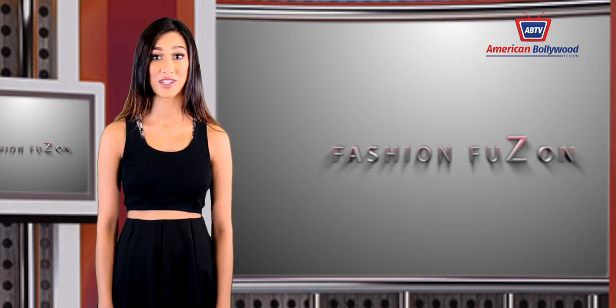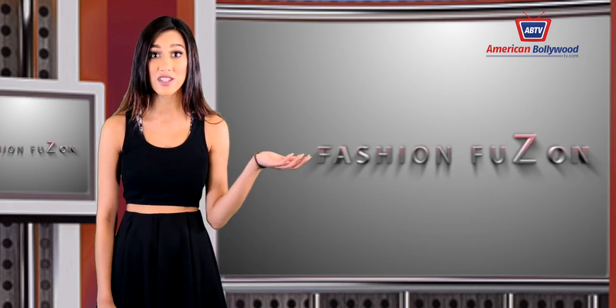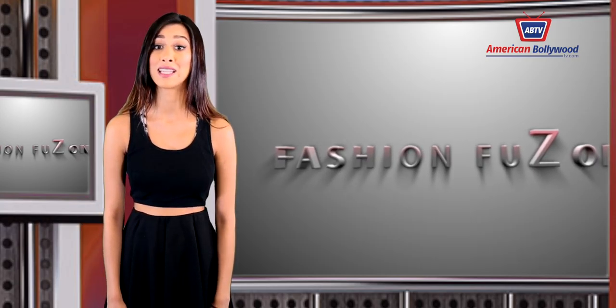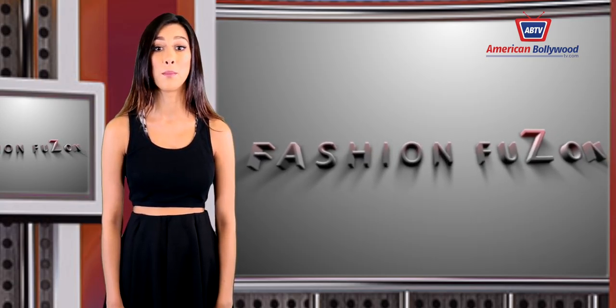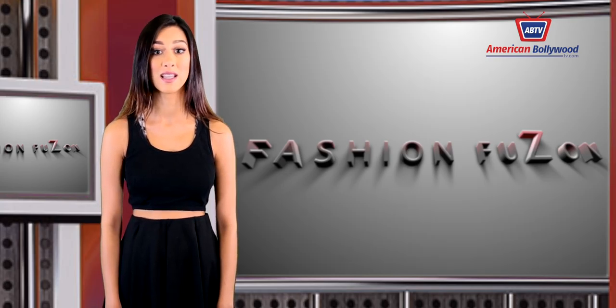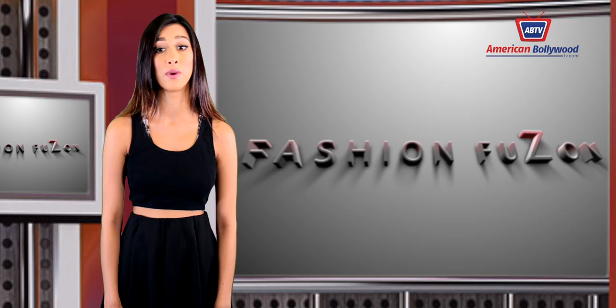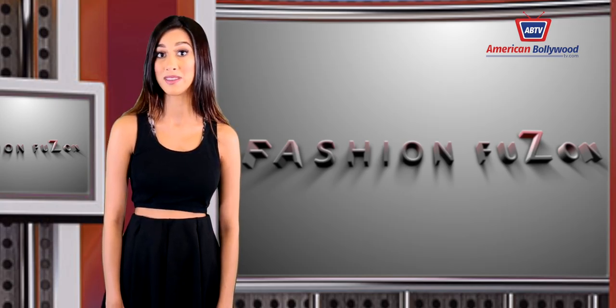Trends in fashion change like the weather — each season there's a different trend. Shopping for these trends can be expensive, and to keep a versatile wardrobe that fits any trend, it's important to keep a few key pieces from each season's wardrobe so they can be altered or elaborated with accessories, as most trends repeat themselves.